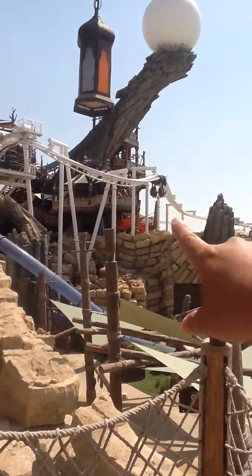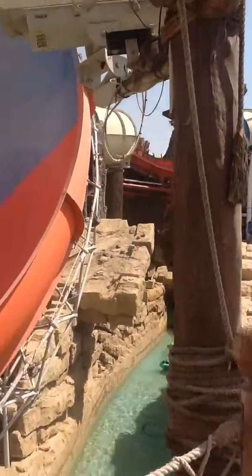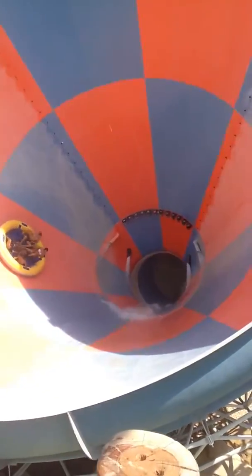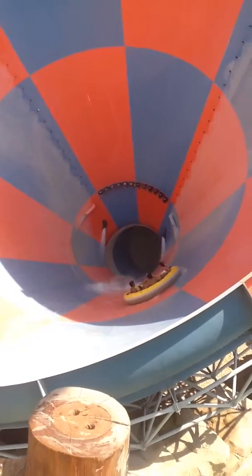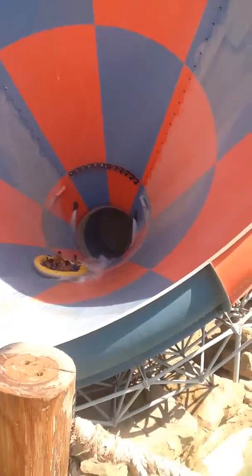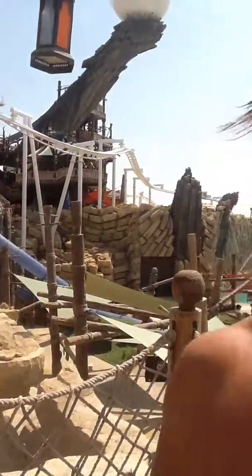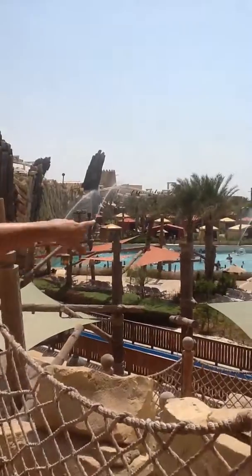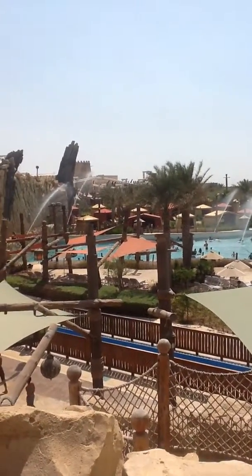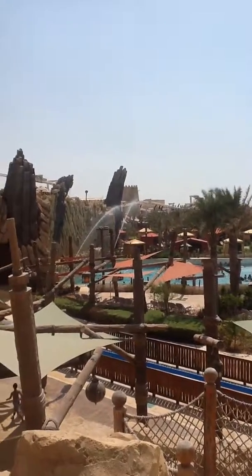Then there is the child roller coaster — this one. And there is a swimming pool. That swimming pool is really good, really refreshing.